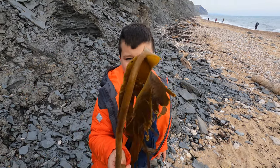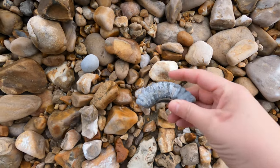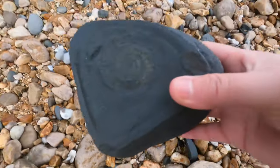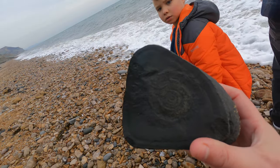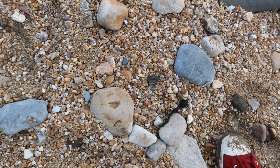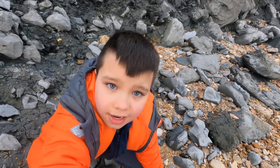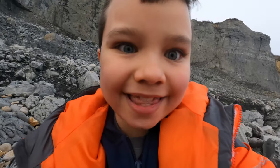I mean, I found a whole seaweed plant! Found something — that's what we're looking for. Not fantastic, but I found a little piece. Look — there's something. Look at this guys!